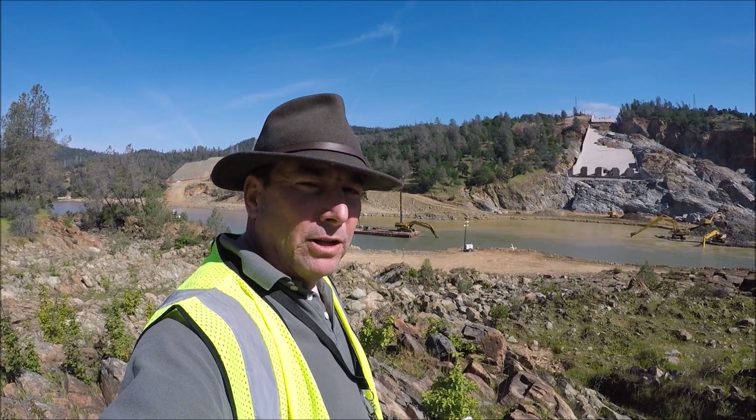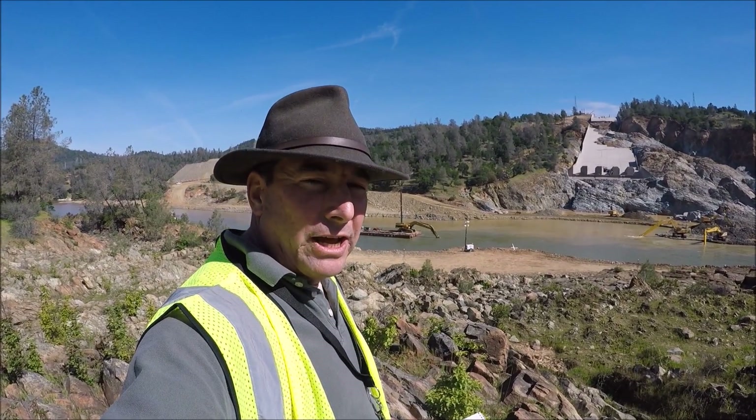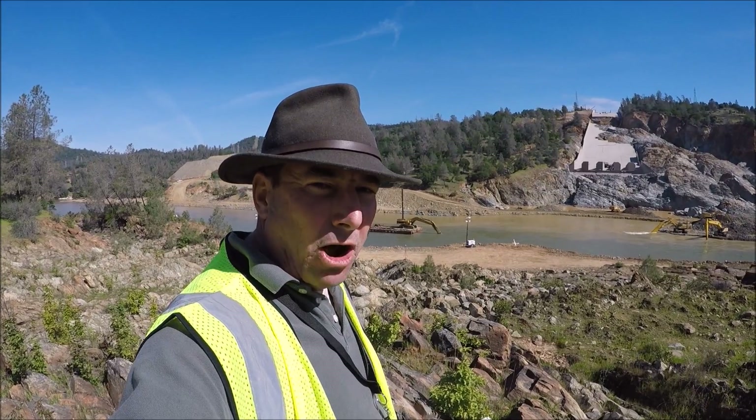This is Juan Brown back at the Oroville Spillway. It's Tuesday the 4th of April and you're watching the Blanco Lirio channel.